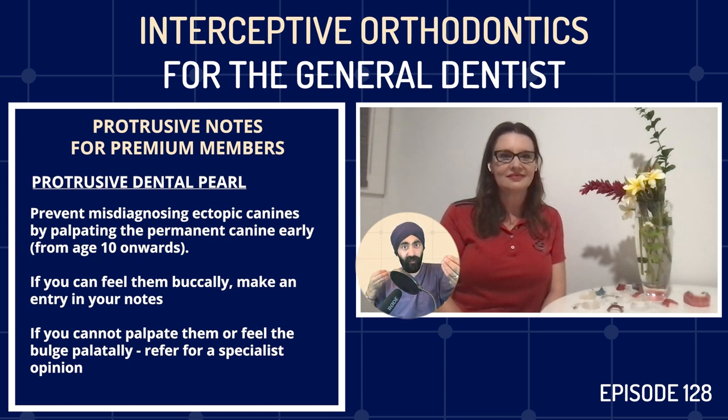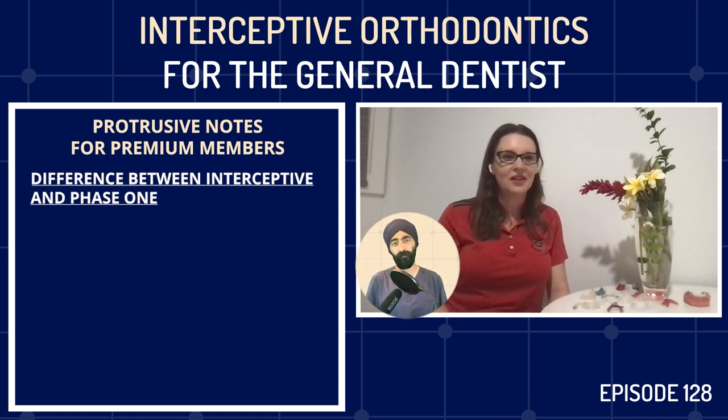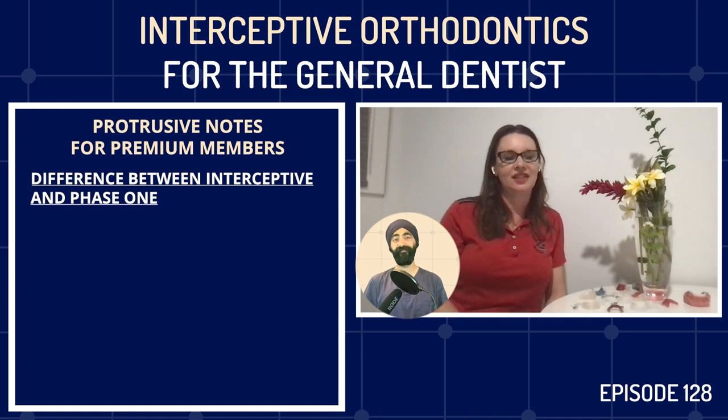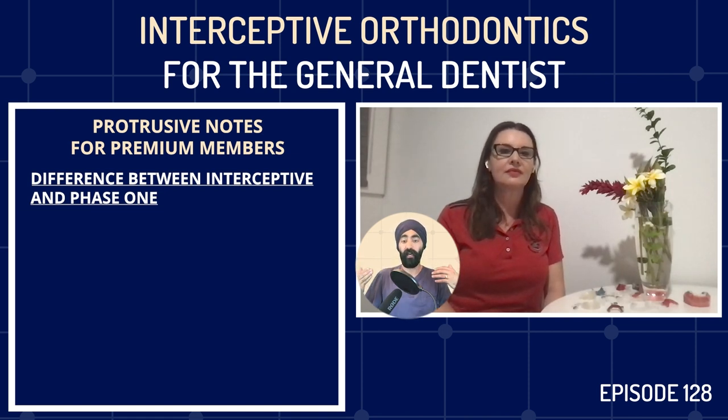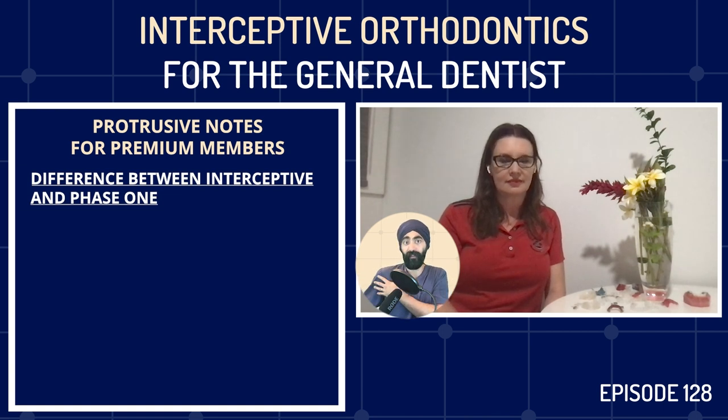Today we're talking about what we call in the UK interceptive orthodontics, and what you've referred to in our conversations as phase one. Is there a difference? I've always called it phase one interceptive — I use the terms synonymously. In the US, insurance only covers one phase of treatment, so it's difficult for doctors to convince average families to invest in phase one, because if they later need phase two, that won't be covered by insurance.